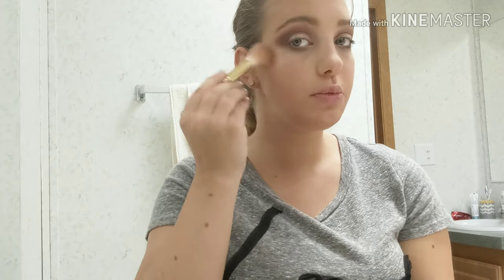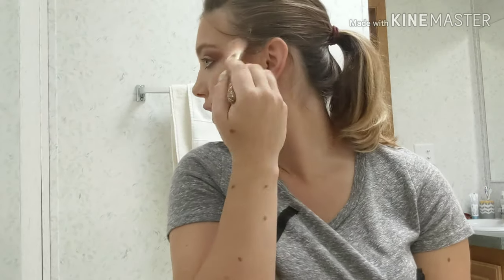And for the best part — highlighter. Just a little bit there, a little bit there, a little bit there. I don't go full highlighter.